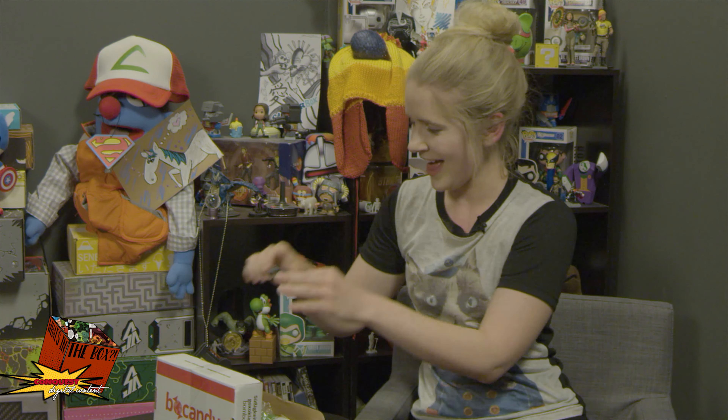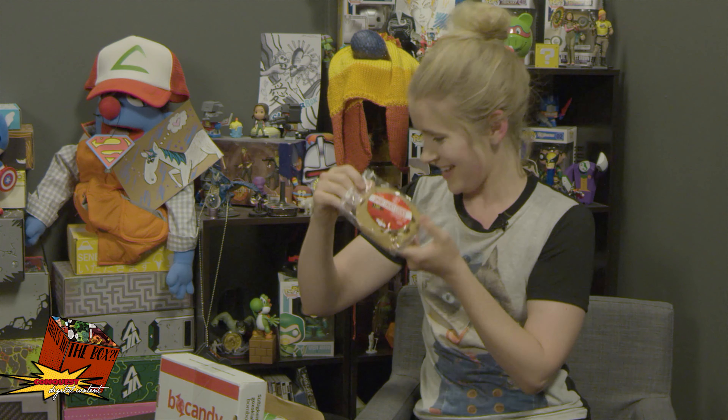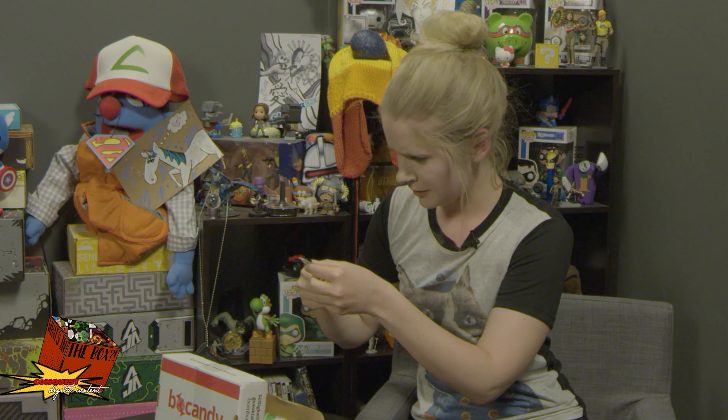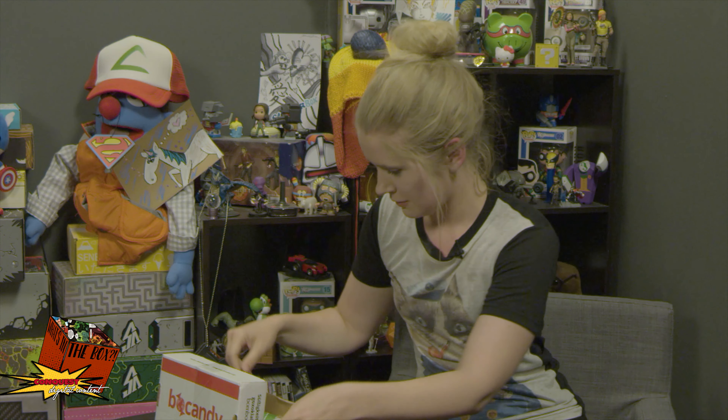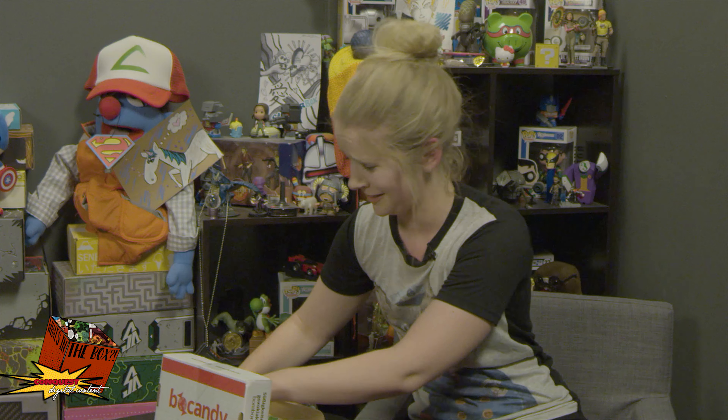These look awesome. And cookies! Candy and cookies — lots of cookies. I think they should call this a cookie box because there's a lot of cookies in here.